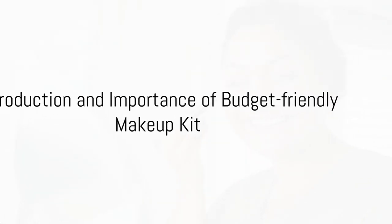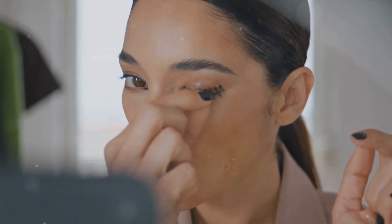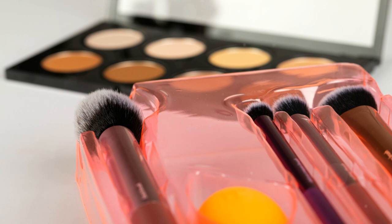Are you looking to build your first makeup kit on a budget? Well, you're in the right place. Let's debunk a common myth today: high-quality makeup always comes with a high price tag. Not necessarily true. It's entirely possible to build a stellar makeup kit without breaking the bank.